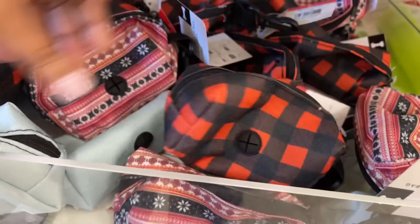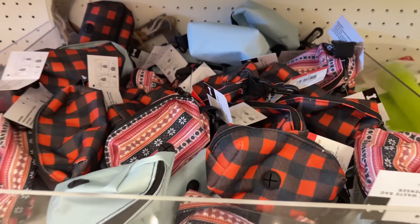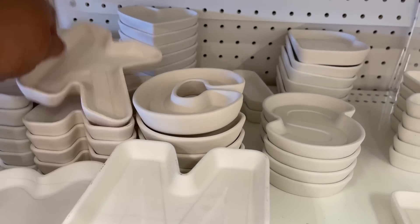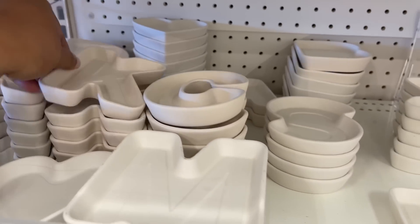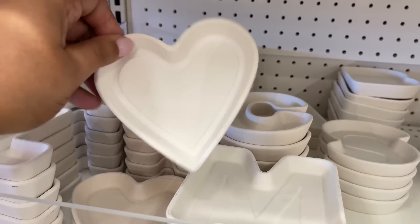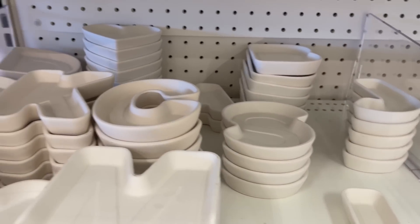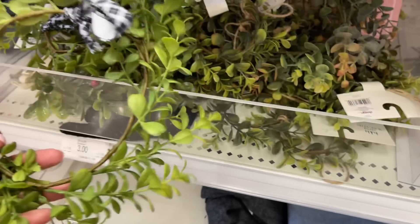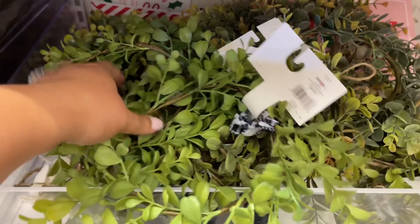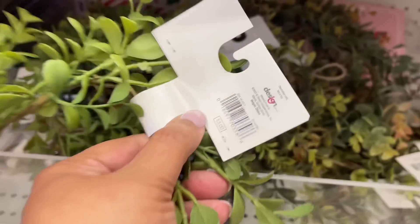I thought these were interesting: little pet waste bag pouches, three dollars each. That one is very Christmassy and then they have some that are just year-round. More of these ceramic trays — the initial ones — and they also have this heart one. Very cute, these are all a dollar. You can paint them for a little DIY or leave them as is.